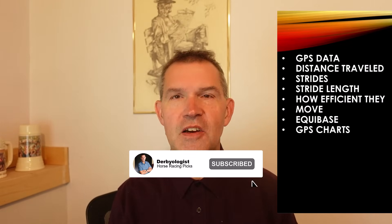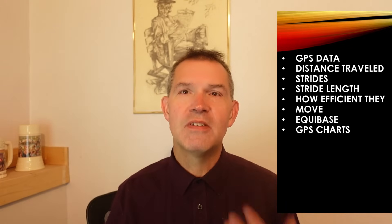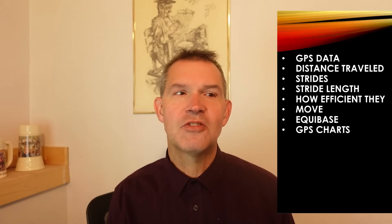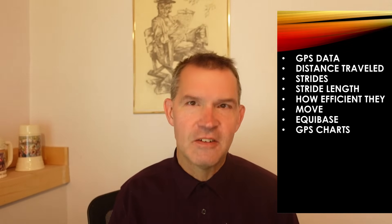We're going to show GPS data — there will be a link to a spreadsheet with the data so you can follow along. We're going to show deep GPS data for distance traveled, strides, and stride length, analyzing horses a little differently. There's only so many times you can look at a Beyer speed figure as your only data point, so we're trying to present new data. How efficiently horses move does impact stride and stride length. You can get this data from Equibase GPS charts — it's the GPS stride length show 2025.